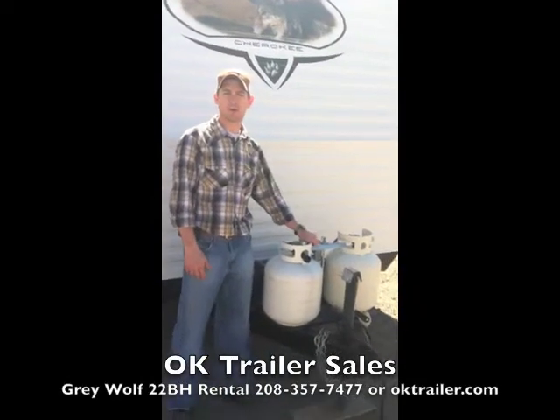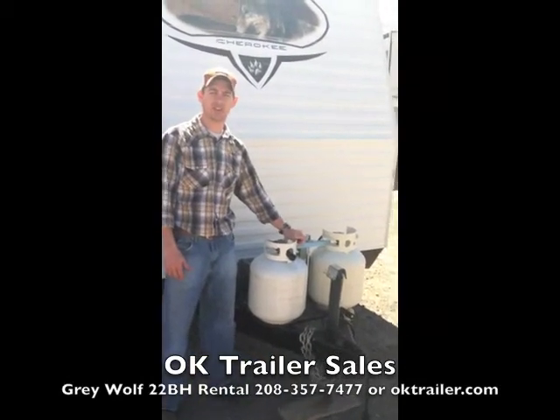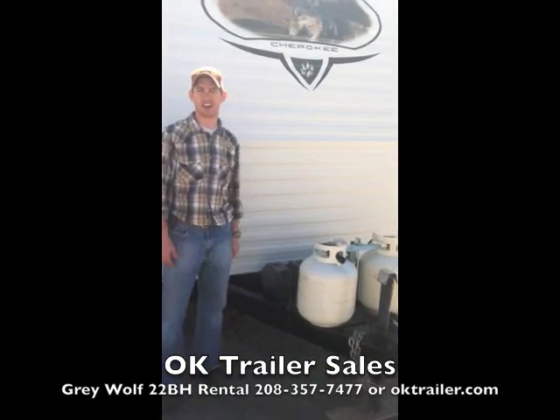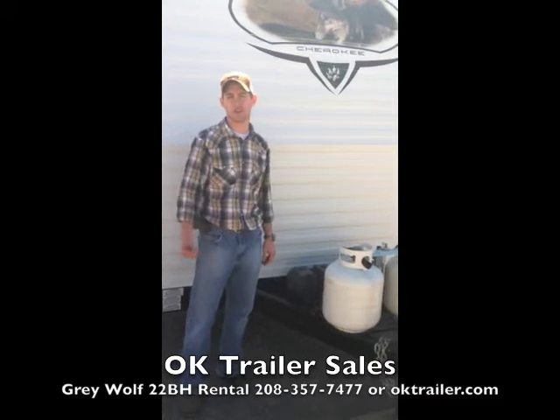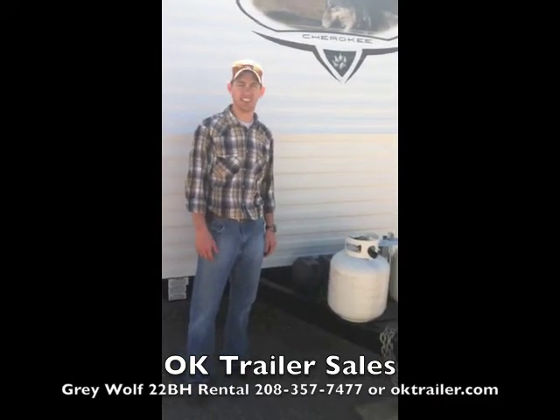This trailer comes with two 5-gallon propane tanks, giving you 10 gallons worth of propane capacity. We also have two batteries on here which provide the total power supply for the trailer and work your lights and everything inside.